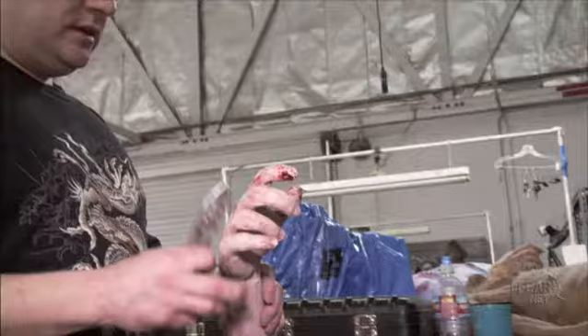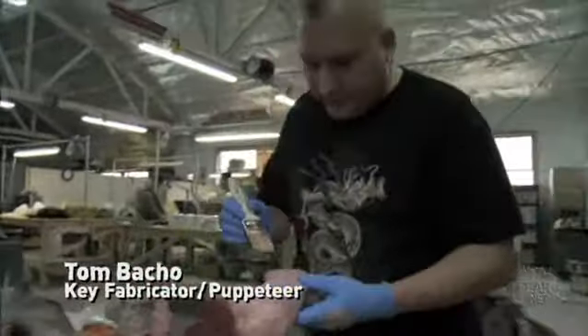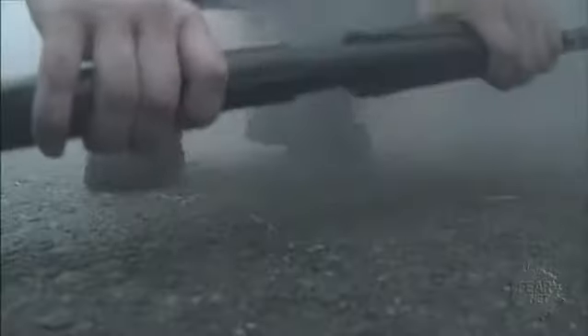Tom Bacho is a fantastic creature and gore effects expert. If you need a severed arm, you call Tom — usually he'll pull one out of his back pocket. This is the hand that's actually attached to the shotgun, and it gets kind of flung off.